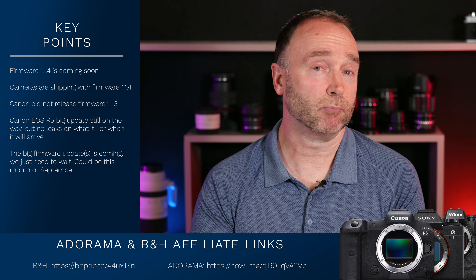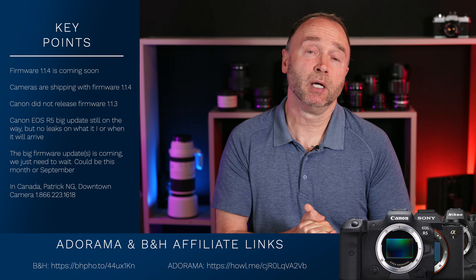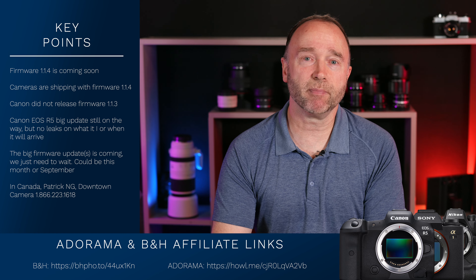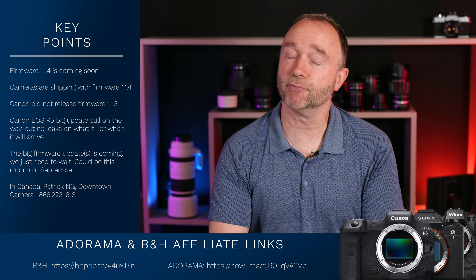There is one thing you could do to really help this channel out: whenever you're thinking of buying camera gear — whether it be lenses, bodies, or accessories — and you're interested in buying from B&H or Amazon, please go ahead and use my affiliate links, because depending on what's going on in any given month, I can get anywhere from 2% to 6% back. If you're within Canada, please contact Patrick at Downtown Camera — you'll also find his phone number in the description. Give him a call, mention my name, and don't be surprised if he cuts a little bit off the top.